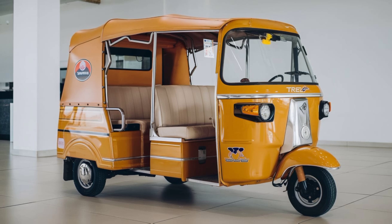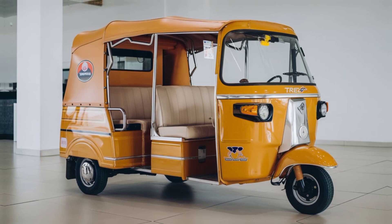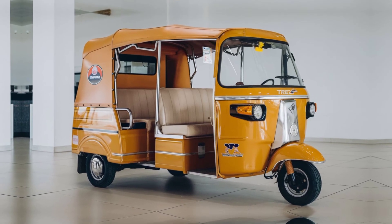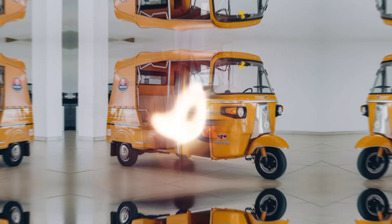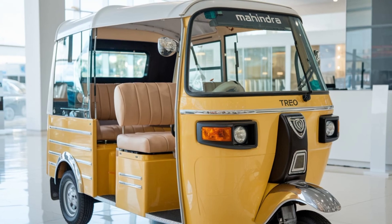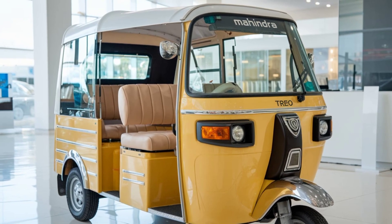The switch from traditional fuel-powered auto rickshaws to the Trio can help cities cut down on carbon emissions and move toward cleaner, healthier environments. Mahindra's commitment to eco-friendly solutions not only benefits the environment but also sets an example for other automakers.